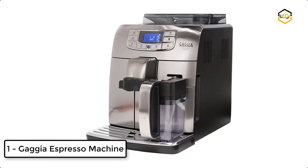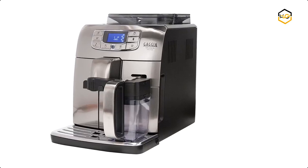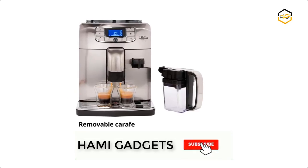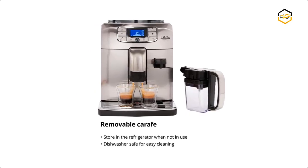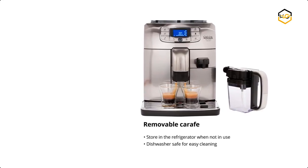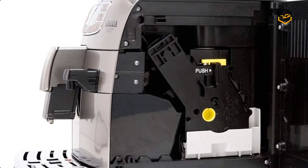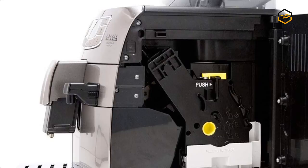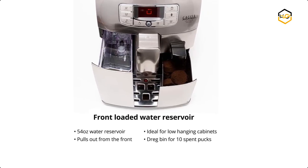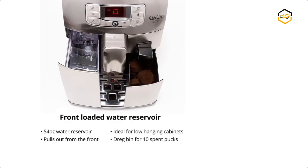At number 1, we have the Gaggia Espresso Machine. The Gaggia Velasca Prestige is a powerful super-automatic espresso and coffee machine, perfect for brewing espresso, cappuccinos, and lattes at home. The carafe auto-froths and steams milk to craft cafe-style specialties, with programmable buttons to customize drinks just for you. The bypass doser lets you add pre-ground coffee for decaf. The Velasca fits easily beneath your cabinets, with front-loading reservoir and dreg drawer. Long-lasting ceramic burrs grind beans directly with minimal heat transfer for the freshest results.